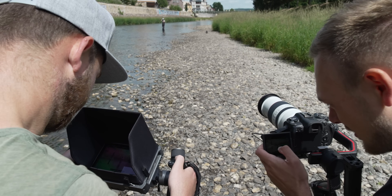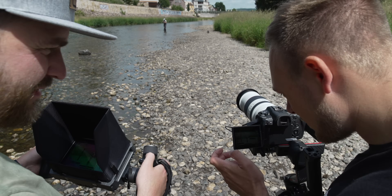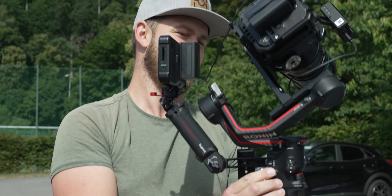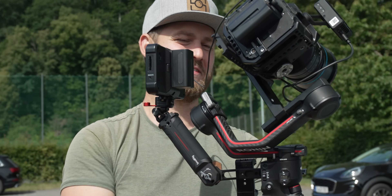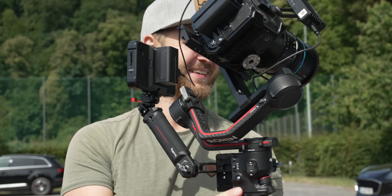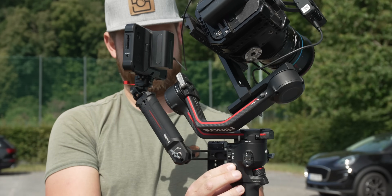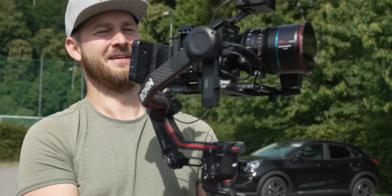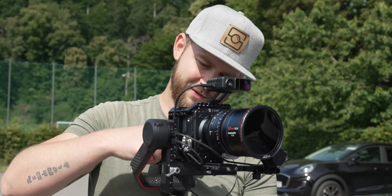Der RS3 Pro kann alles, was der RS3 auch kann, aber noch ein bisschen mehr. Er hat auch diese genialen automatisch verriegelnden Achsen. Die Parkposition ist hier etwas anders – er hält nicht ganz parallel an, weil der Rollarm länger ist und sie sonst aneinanderstoßen würden. Ist aber kein Problem, man kann ihn genauso transportieren und hat die gleichen Vorteile wie beim kleineren RS3.